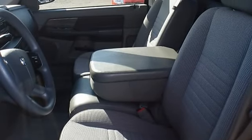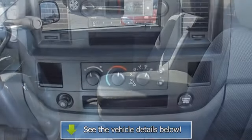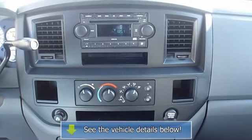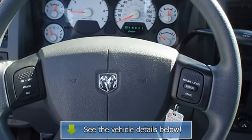View all our inventory at www.bobutterford.com or www.bobutterkia.com. Call or email Terry Irby, Internet Relations Manager. Follow us on Facebook.